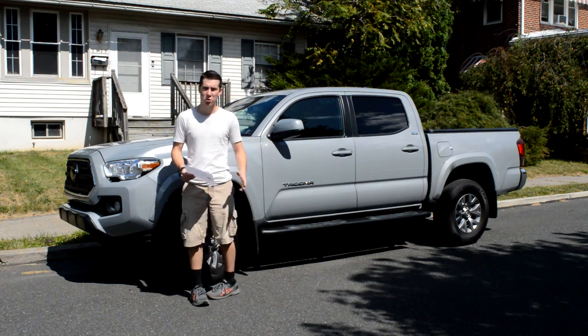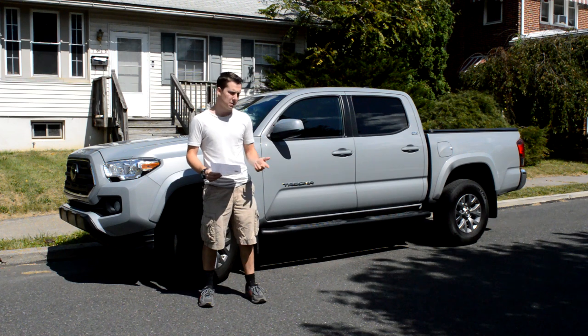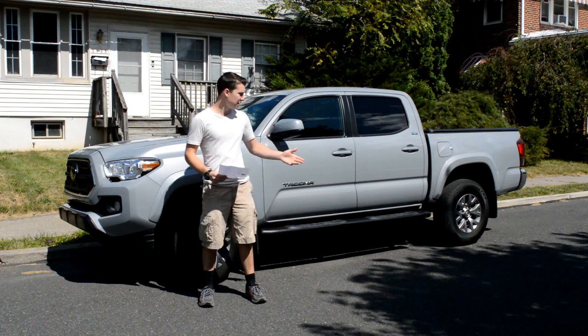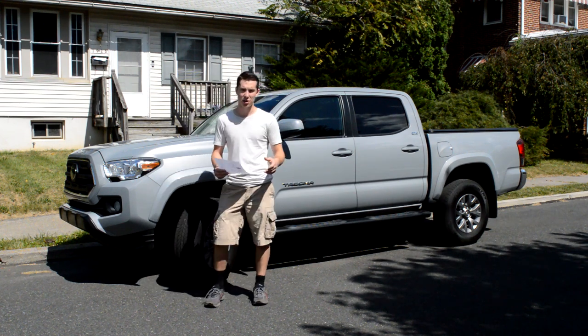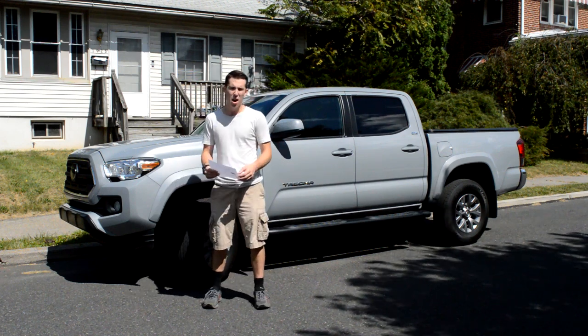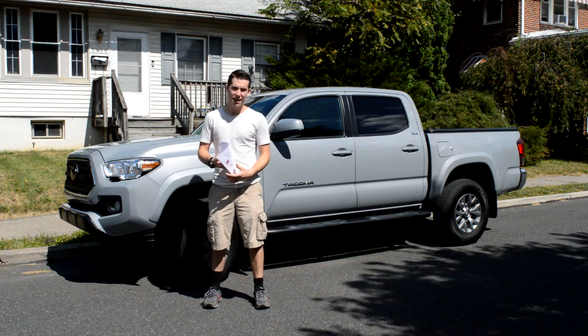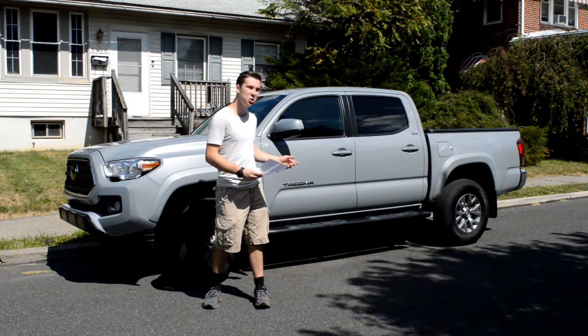Hi, my name is Isaac and this is my 2019 Toyota Tacoma. Today, since I wanted to film a video but had no other ideas, I've decided to show you guys some of the mods I've done to the truck. I haven't done any suspension lifts or anything crazy like that, just little things that I've added that I think you might find interesting.